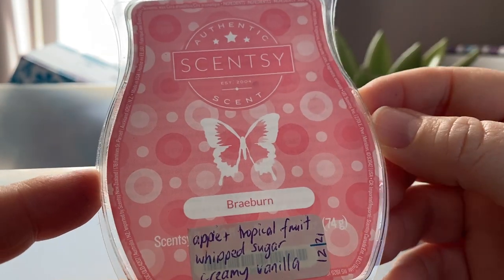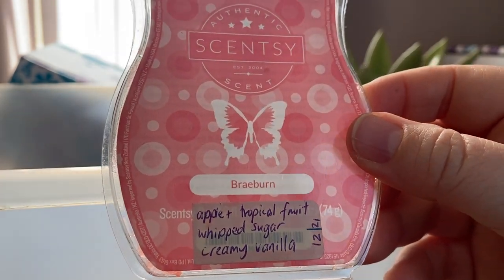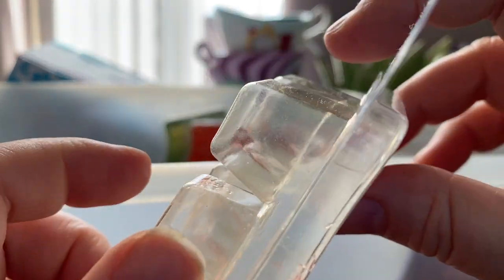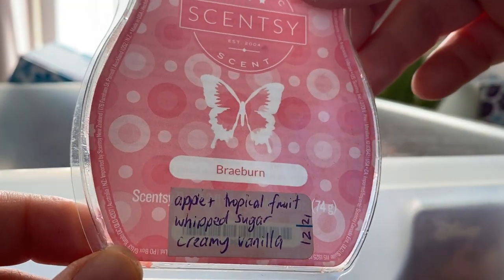Another one from a previous Bring Back My Bar — Braeburn: apple and tropical fruit, whipped sugar and creamy vanilla. This was in my club for a short period of time, possibly could still be in clearance. It's unusual — I get the apple, it's kind of fruity. I like it, it's different.